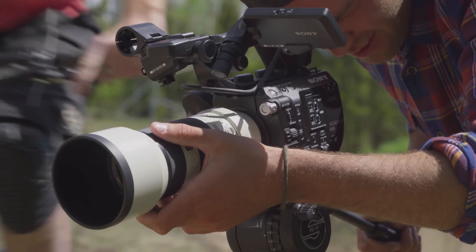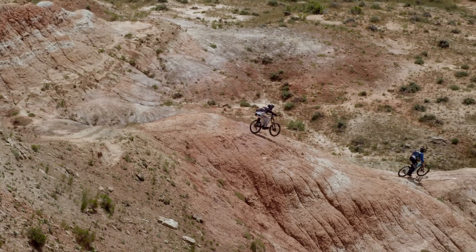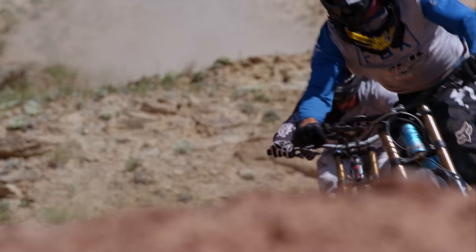Shooting with Sony's 4K lineup gives us the advantage and ability to capture the highest clarity, color, and lifelike image quality. In today's episode, we're talking about 4K resolution — what it is and what it means to you as a filmmaker.